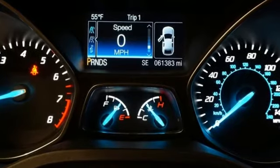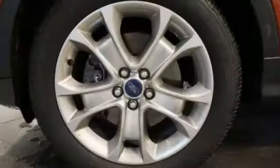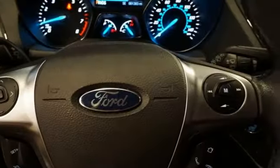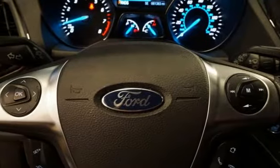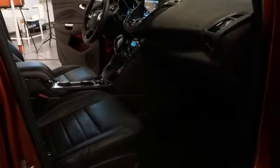Streaming audio, power heated mirrors, front heated leather bucket seats, rear parking sensors, doors and push button start proximity key, dual zone climate control, intercooled turbo inline 4-cylinder engine, hands-free liftgate, gas pressurized shocks and automatic transmission.